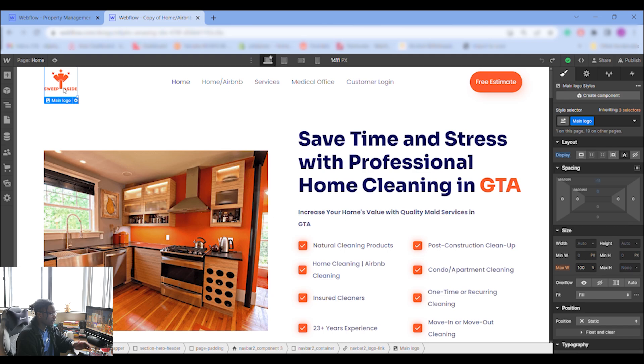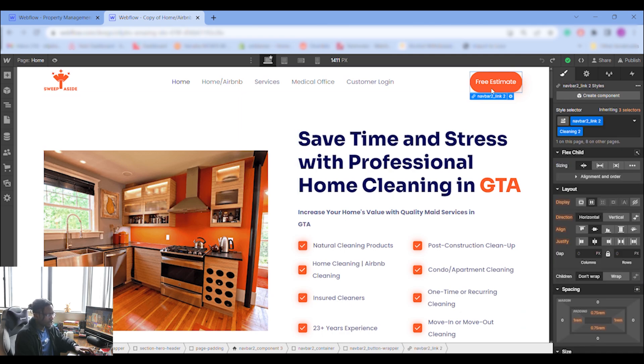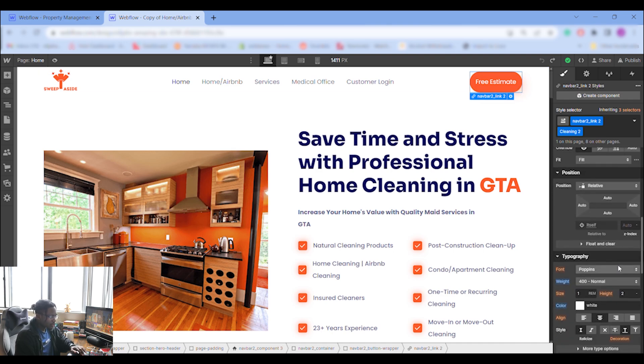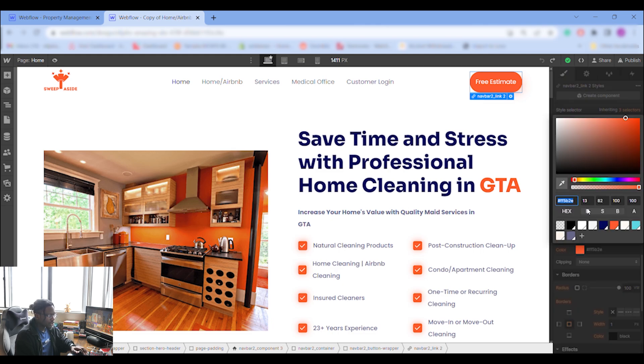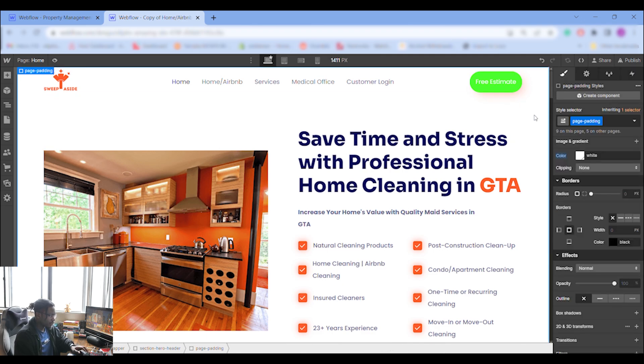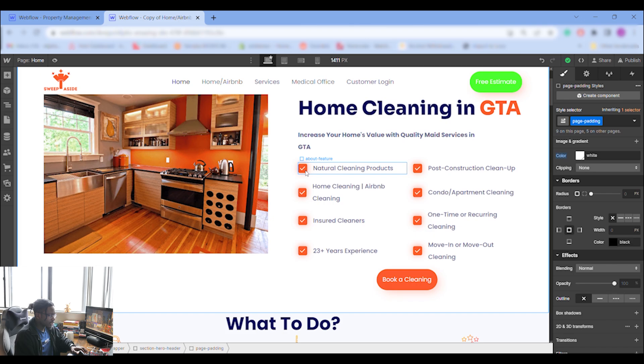My theme was orange. If you want to change the color, click the nav bar link and scroll to the background option. For example, if you're a lawn company and you want green, you can do green right there — same thing applies throughout.